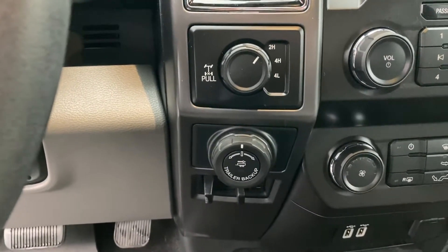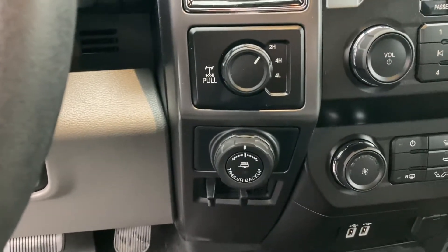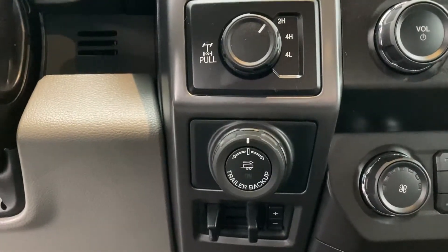Trailer backup assist — Pro Trailer Backup Assist I might add — which is very, very cool. It allows you to steer the trailer only by using that knob. Very cool option. You've also got integrated trailer brake controls.